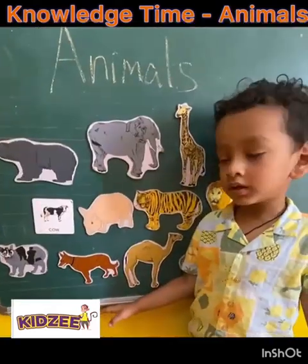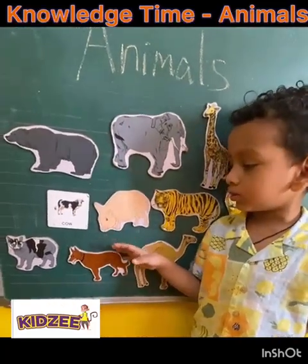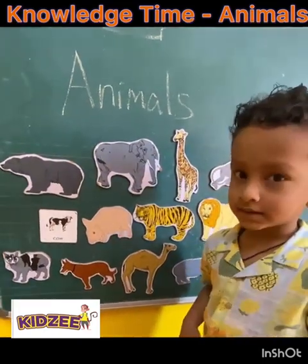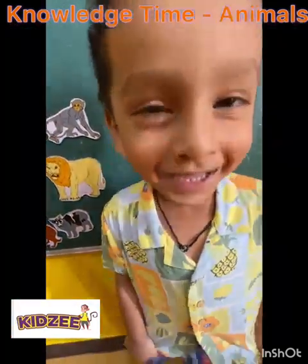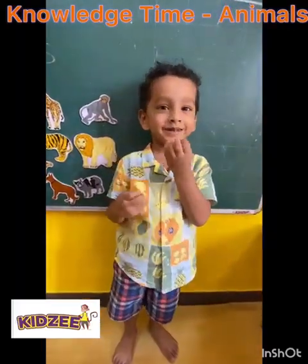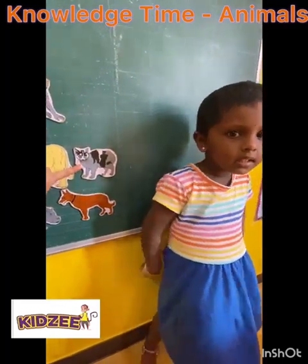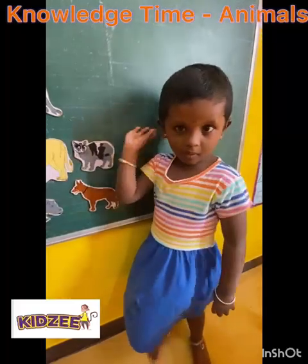Dog? Dog? Bow. Bow? Okay. What is the sound of a cat? Meow. Meow? Good. Which animal is this? Monkey. Looks like a monkey. Which animal is this? Cat. Looks like a dog? Bow bow. Good.